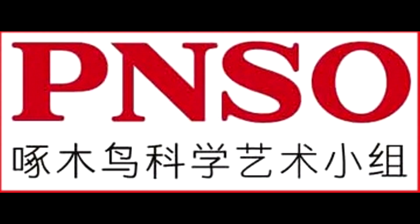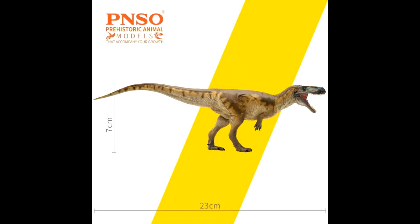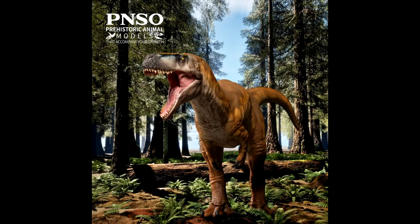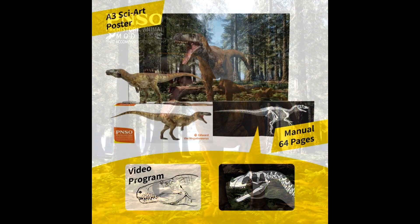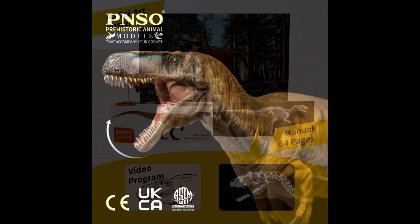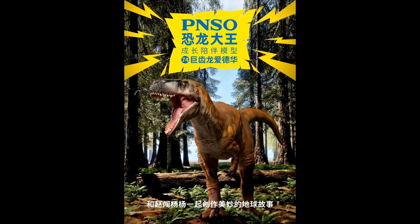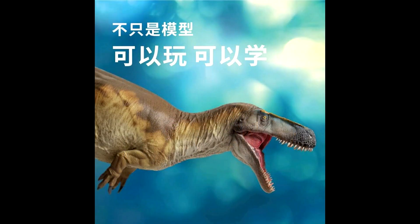On top of that, PNSO has unveiled yet another figure — they are releasing a Megalosaurus, and it's actually already available for purchase from PNSO. It looks awesome. It's a really nice species choice, the sculpt is fantastic, and the paint job is fantastic in my opinion. I am beyond hyped to get a hold of this brand new Megalosaurus from PNSO. Even though I was a big fan of the Collect A version, I think this one looks much better.